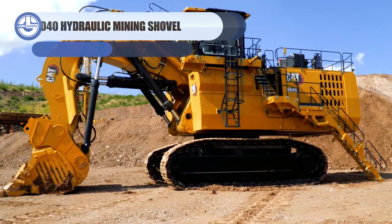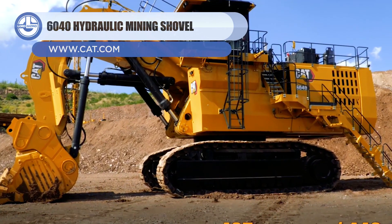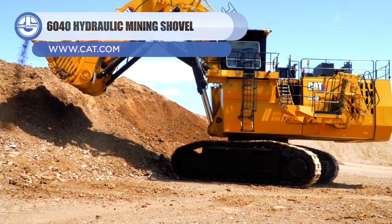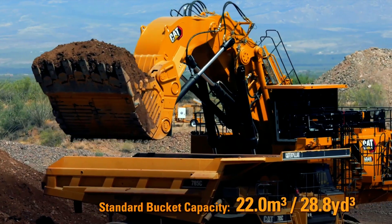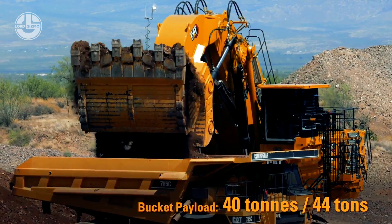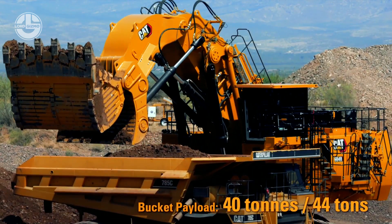First up, we have the 6040. This mining monster belongs to ultra-class mining shovels, weighing up to 400 tons. It is powered by twin C-12 engines, which collectively generate over 2,079 horsepower.